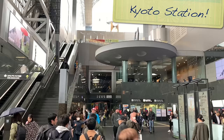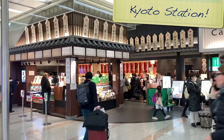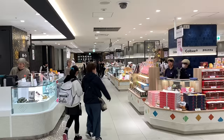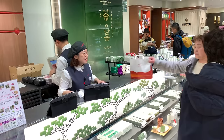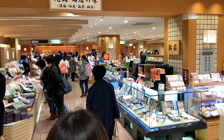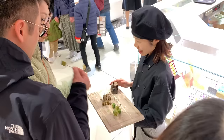Japanese transport hubs are destinations in themselves and Kyoto train station is no different. If you ever find yourself at the station, take the escalators downstairs to a whole other world of sit-down restaurants, shops and food outlets. Here you'll find hundreds of counters covering every type of food you can think of, often with samples being handed out to try.